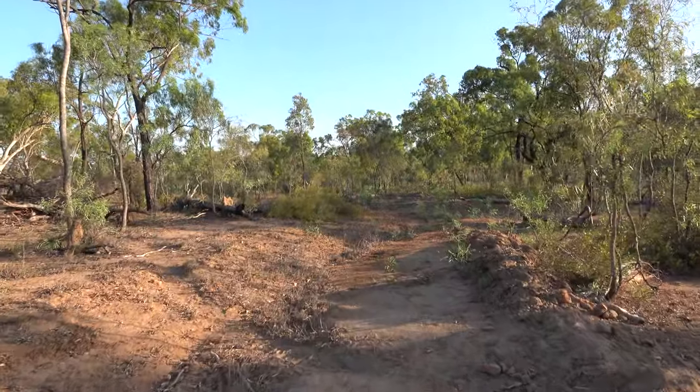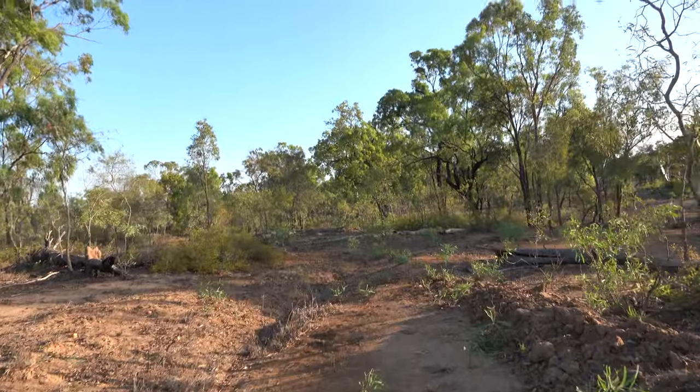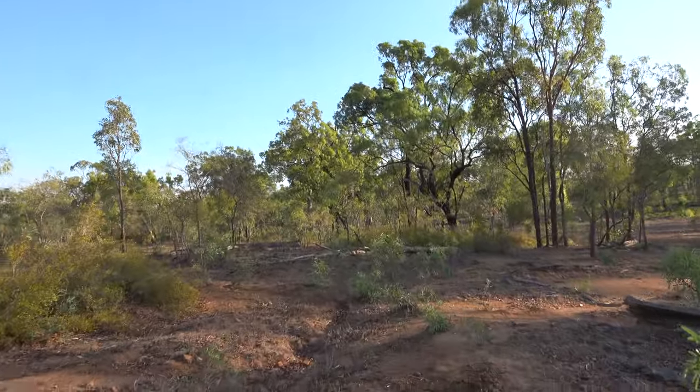I reckon when we come through this cover here there might be about 200 away. We'll set up and have a crack at him. We've got a good stag — it's feeding towards us, 225 with the 300 WSM.